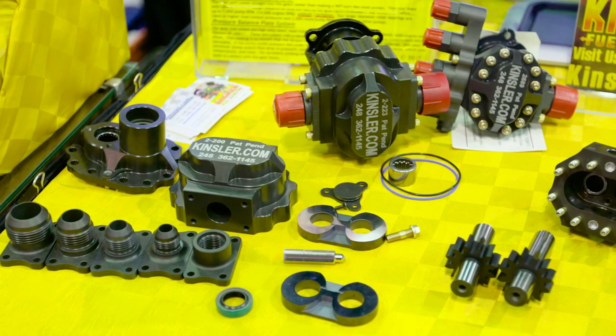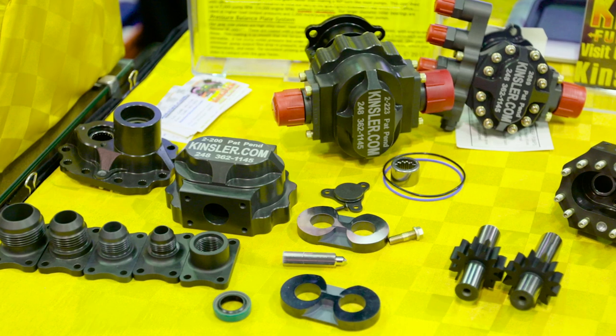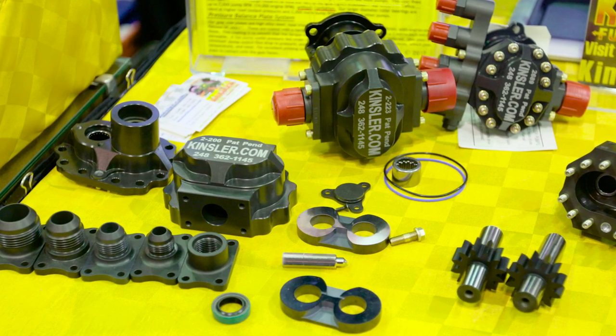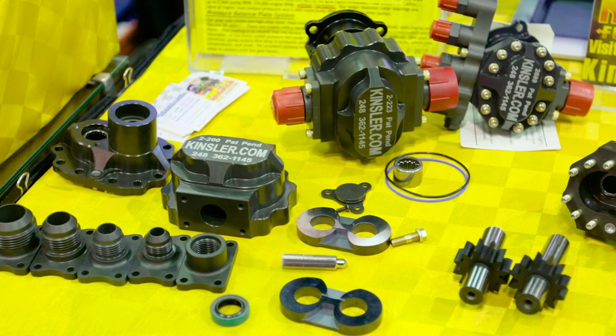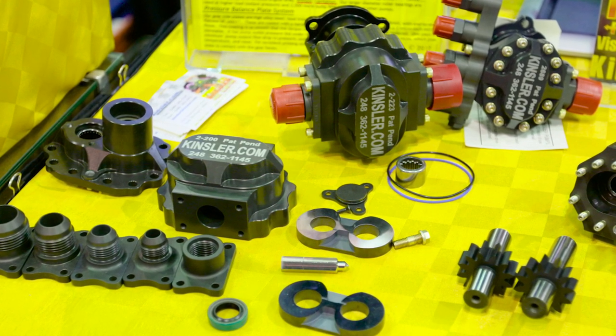One of the things we stressed in the design of this pump was not only the reliability, but the quality control. Every part is specced and measured down to the manufacturing of the gears, the housing, and even the coatings, so that we get a very reliable part that can live in this very rough environment — especially with methanol, E85, and race fuels.